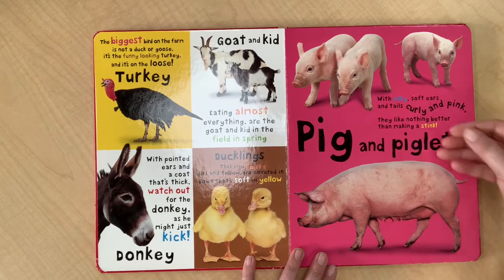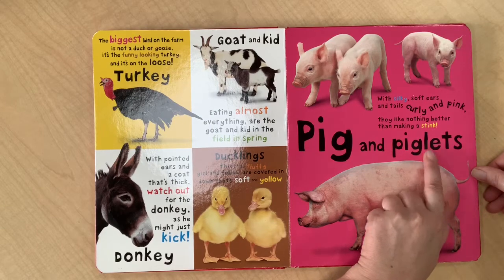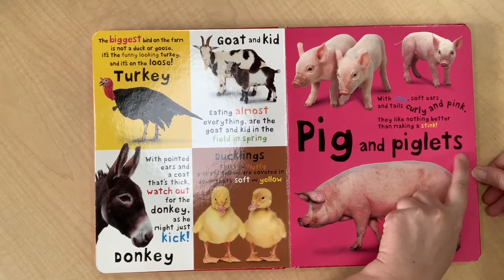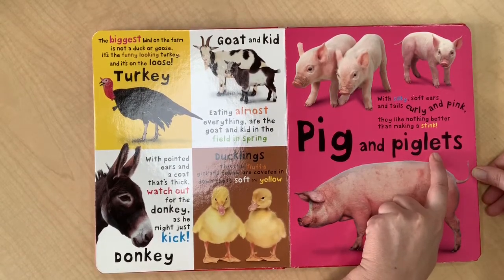Now this looks like it's got the word pig in it, but then it's got another part here. So maybe this is the pig and these are the baby pigs. What do you call a baby pig? Do you know? I remember — it's called a piglet. So that probably says piglets.